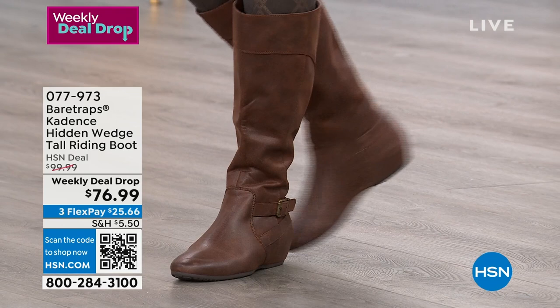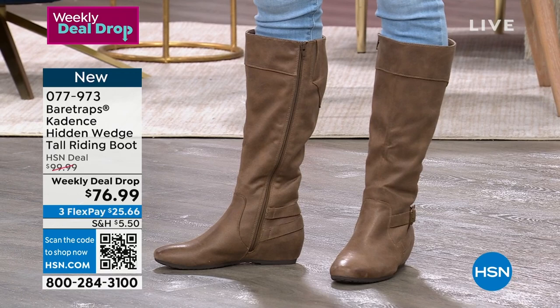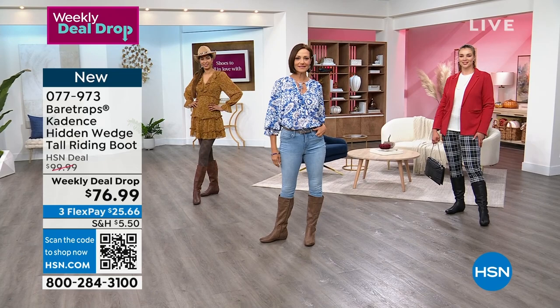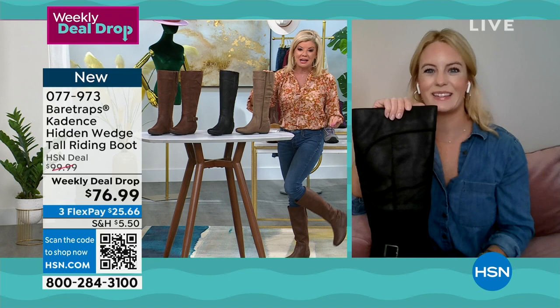We're showing the boot styled in beautiful ways — the dark brown worn with a cute little dress and tights for a rich look, with jeans, and the taupe, which goes with everything in your fall wardrobe. The black is the most popular. The shaft is 15 and a half inches, with an average 14 and a half inch leg opening. The wide calf has a 16 and a half inch leg opening, so even if you thought you couldn't wear a tall riding boot, you can.